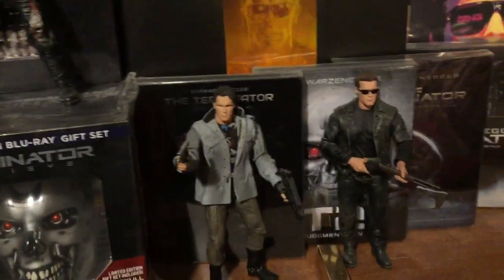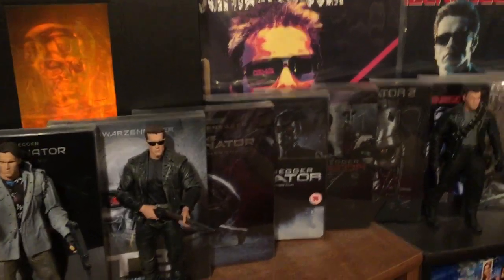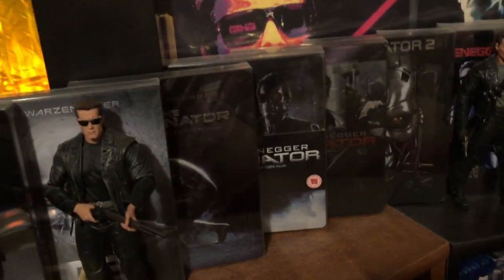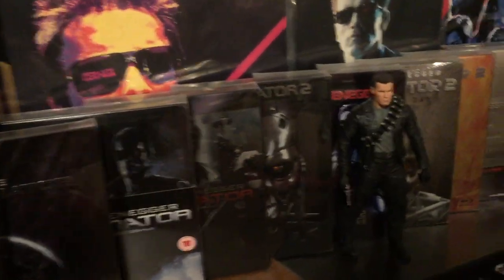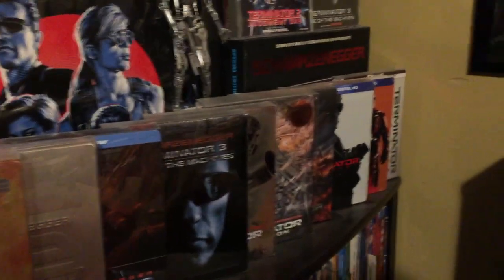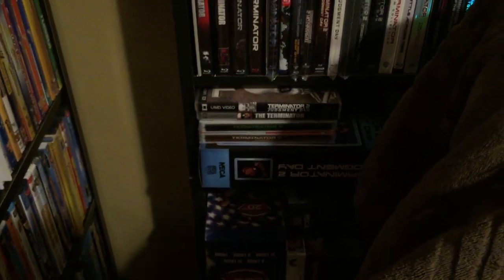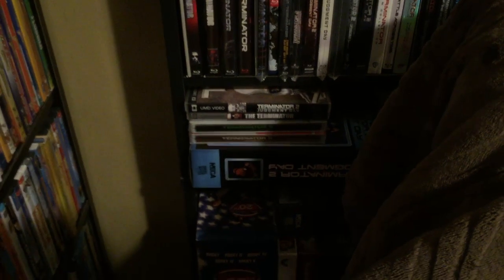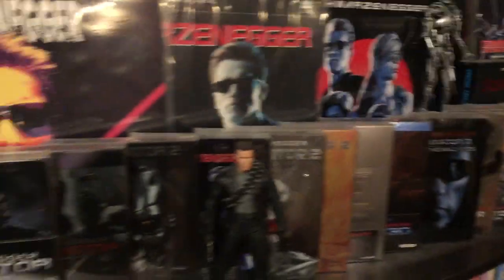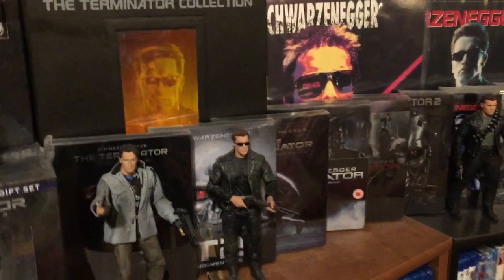You can see there's Terminator, Terminator 2 — in the dedicated video I'll say what they are, where I got them, and how much I paid. I've got multiple Terminator and Terminator 2 steelbooks, a lot of which are very expensive, hard to find, and out of print. Down here I've got the two Mondo Terminator 2 steelbooks, one red and one green. I've got Genesis, Salvation, Terminator 3 — I think I have over 20 Terminator steelbooks.